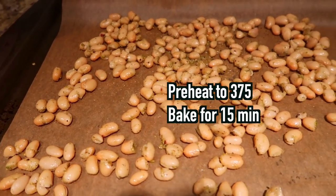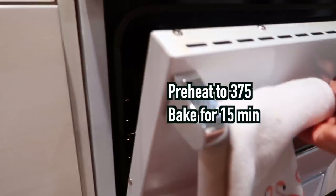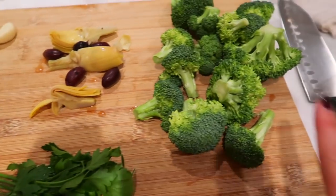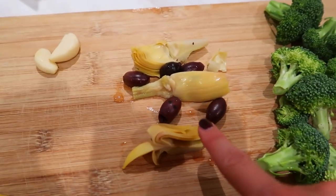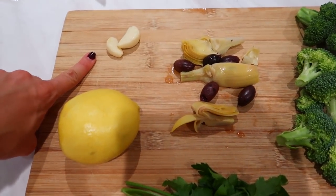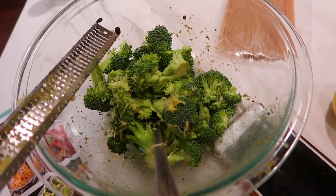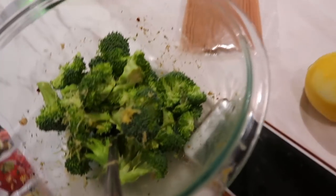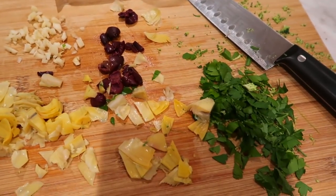Then you just add them on a baking sheet and pop those in the oven. Now we're going to roughly chop the parsley, chop the broccoli into bite-sized pieces, roughly chop the artichokes and olives, zest the lemon, and roughly chop the garlic. You want to add the broccoli bites into the same bowl you used with the beans, and here you can see I've roughly chopped everything.